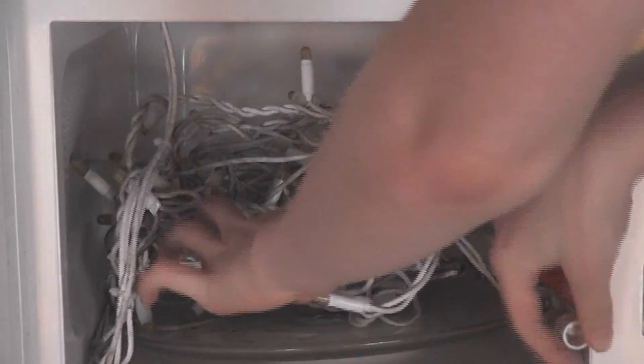What are you going to do? I'm going to put some Christmas lights in the microwave. Put them in, stuff them all in nicely. Close the door, put the timer and see what happens.